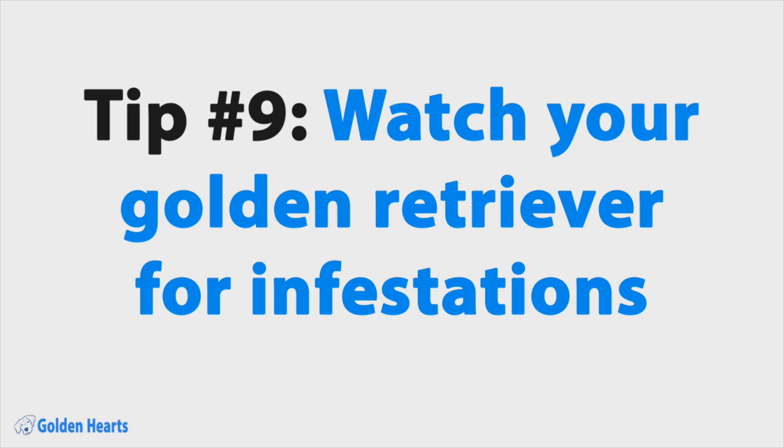Tip number nine: watch your dog for infestations. According to PetMD, infestations like fleas, ticks, or other parasites can cause skin issues like rashes, itchiness, or even excessive shedding. Your dog should be on medications to prevent these infestations, but make sure to talk to your vet if you think it's a problem.